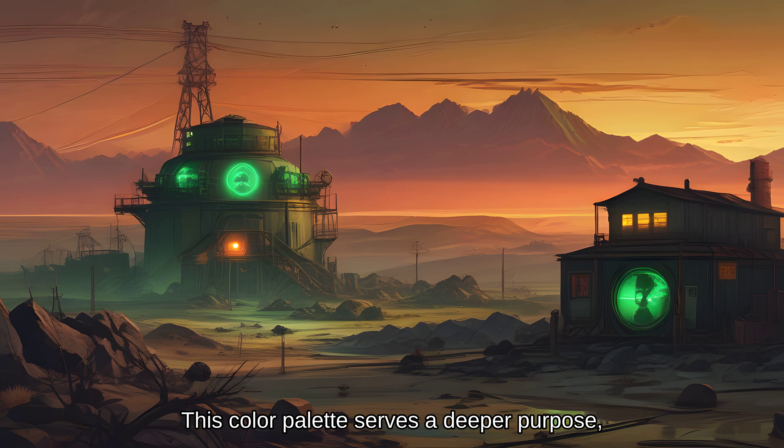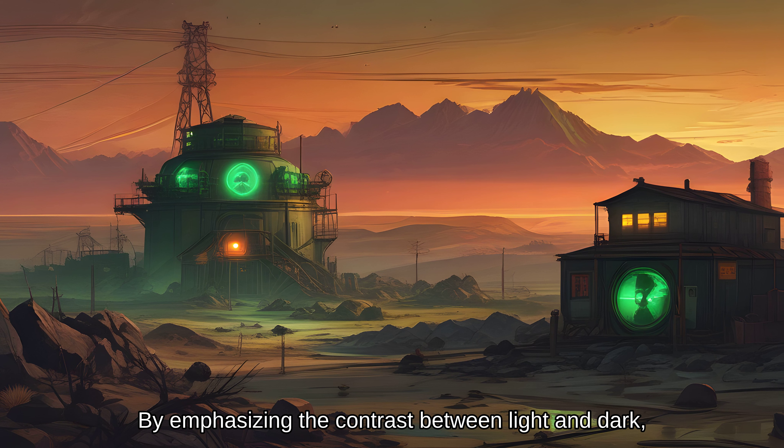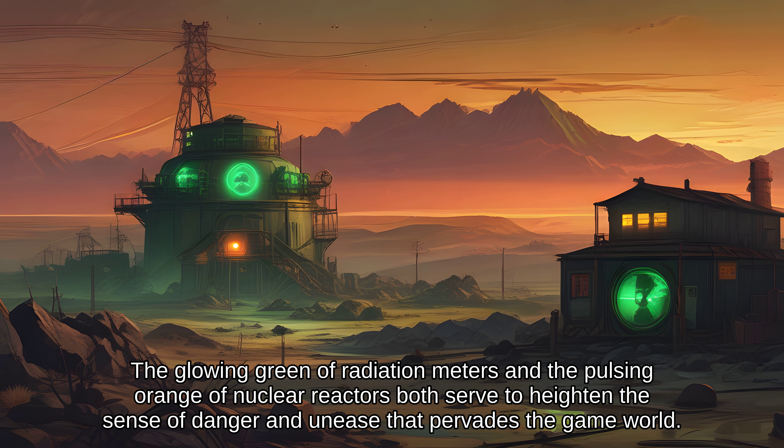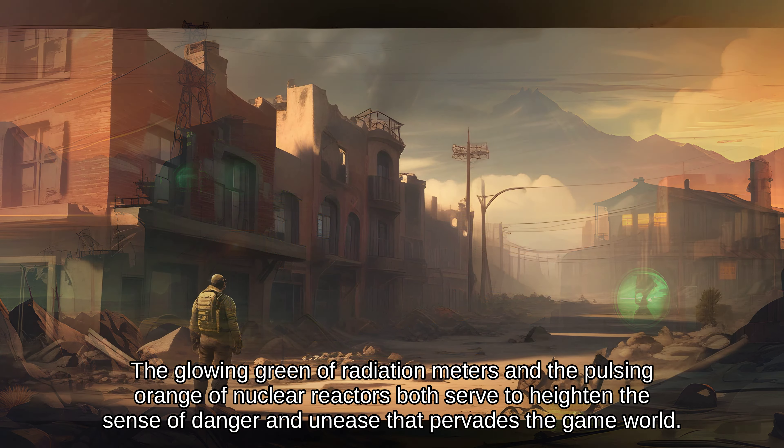This color palette serves a deeper purpose. By emphasizing the contrast between light and dark, the Fallout series creates a visual representation of the blurred lines between technology and radiation. The glowing green of radiation meters and the pulsing orange of nuclear reactors both serve to heighten the sense of danger and unease that pervades the game world.